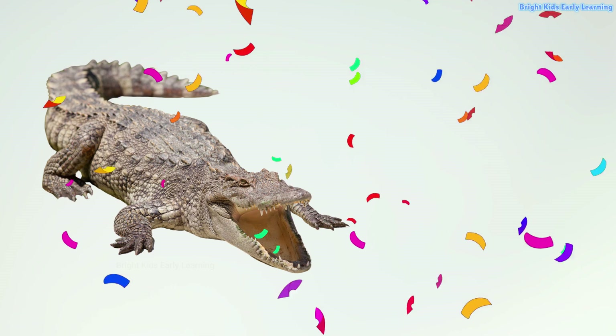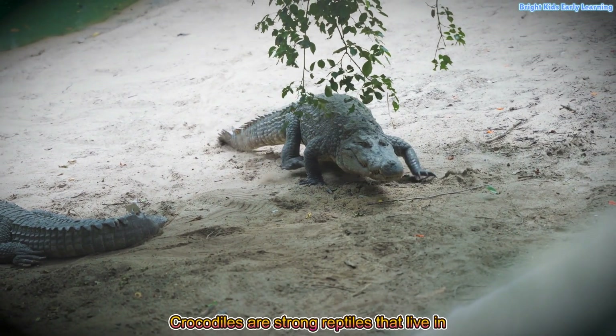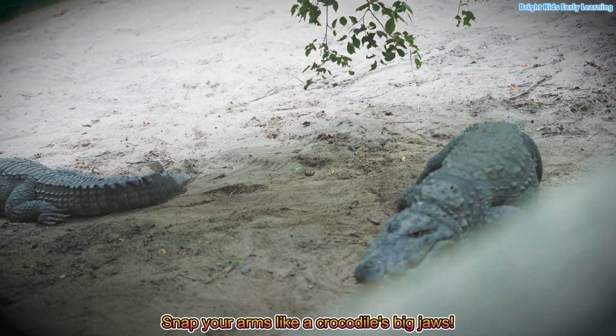Crocodile! Yay! Crocodiles are strong reptiles that live in rivers and swamps. Snap your arms like a crocodile's big jaws.